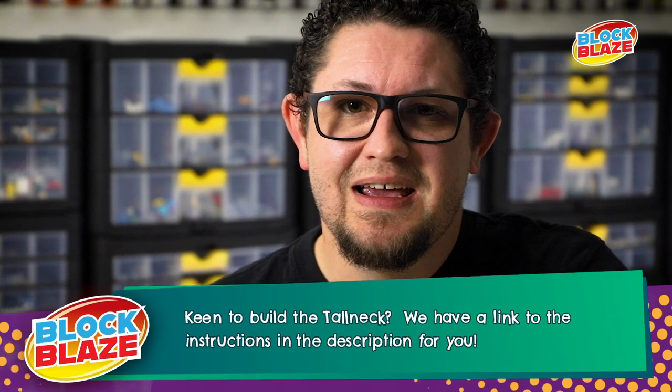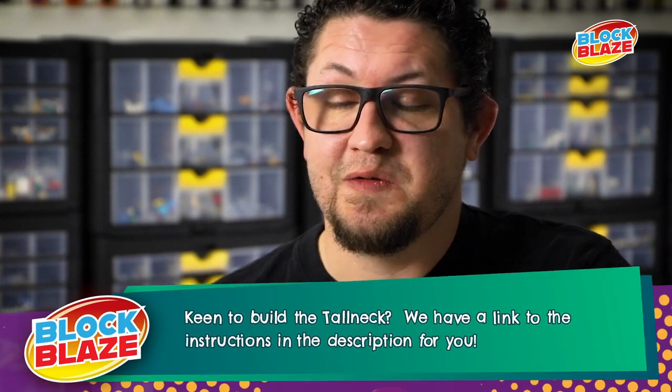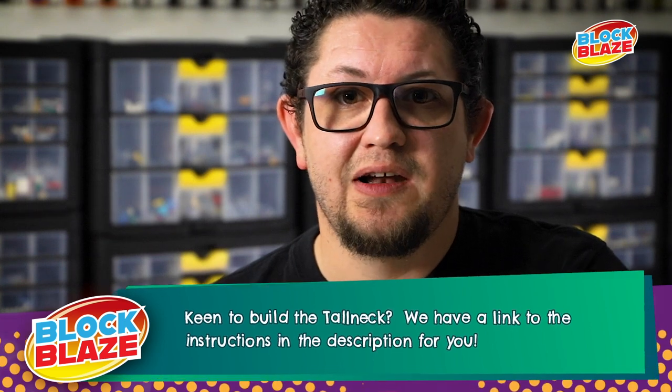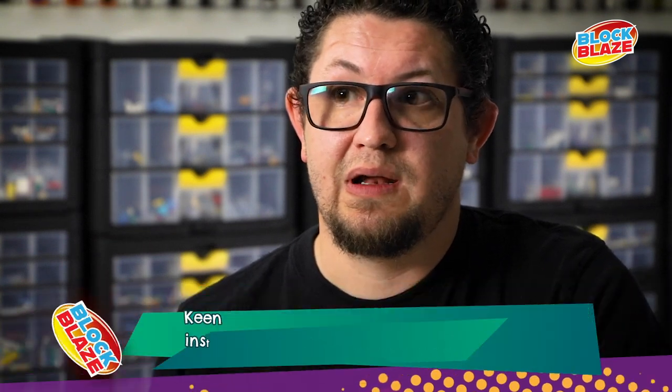I completely freaked out, obviously. I double-checked the guy's name on LinkedIn to make sure he was who he said he was. And then as soon as I confirmed that it was actually Guerrilla Games getting in contact with me about a LEGO model that I built, my skin just instantly went on fire — I was super, super excited.